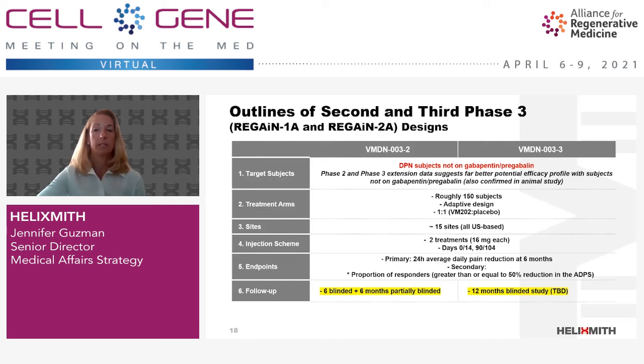We have started our second phase 3, VMDN-003-2, and are planning to start a third phase 3 later this year. The two trials are very similar. We are targeting subjects with painful diabetic peripheral neuropathy not on pregabalin or gabapentin. Both are adaptive designs with 150 to 250 subjects in size, involving approximately 15 sites across the U.S. There will be two treatment cycles each starting on day zero and day 90, and the primary endpoint is pain reduction at six months. The only difference is that VMDN-003-2 collects 12-month safety data after the six-month efficacy study, while VMDN-003-3 is a 12-month study measuring both safety and efficacy.